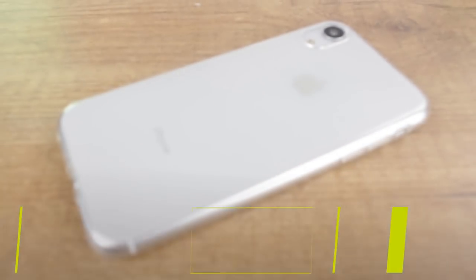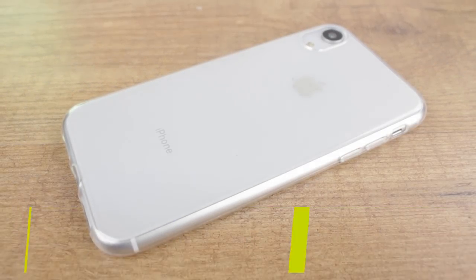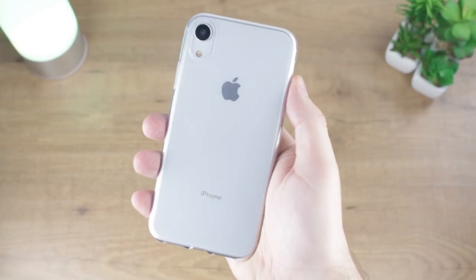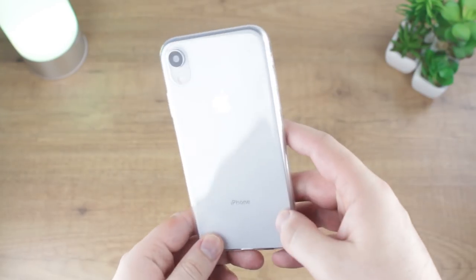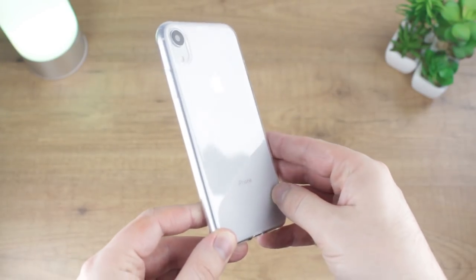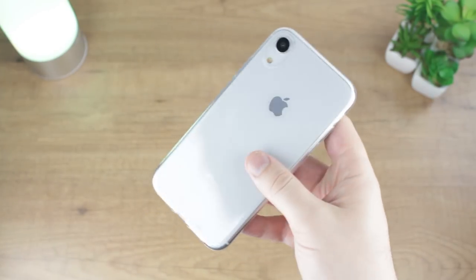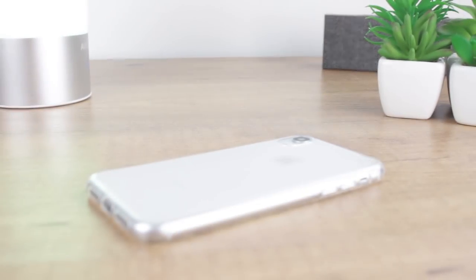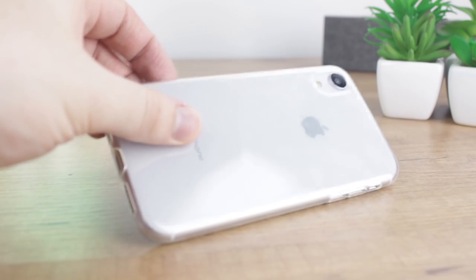Next up we'll be taking a look at the Elixir Ultra Thin Clear Gel Case. A very simple option, the Ultra Thin from Elixir does exactly what it says on the tin, providing you with an experience so akin to using the phone without a case that you may even forget it's attached at all. The clear construction allows your iPhone's design to shine through, ideal for those who opt for one of the more colourful XRs. The slim design also goes a long way to preserving the look and feel of your new phone, making it a great option for anyone after a case that will guard against light scratches and scrapes whilst maintaining the iPhone's look and feel.